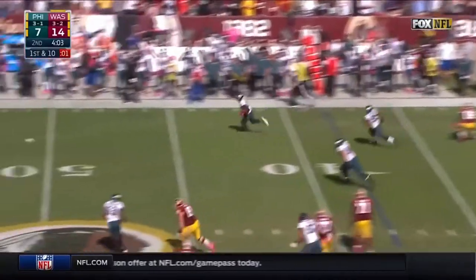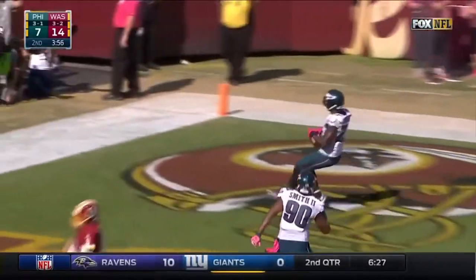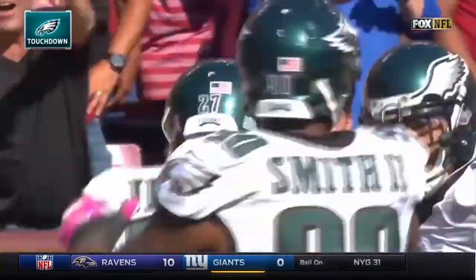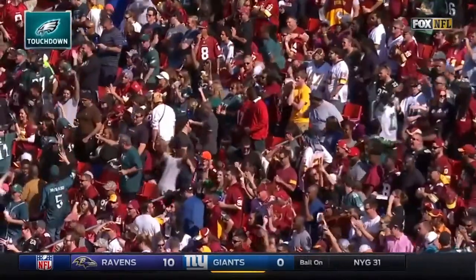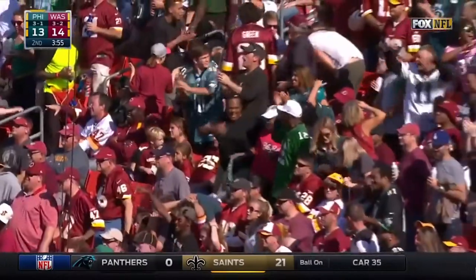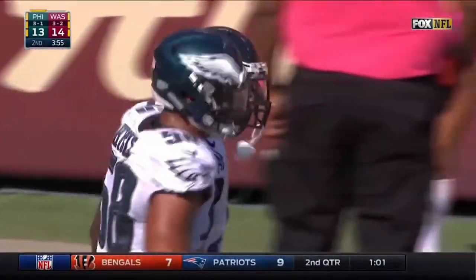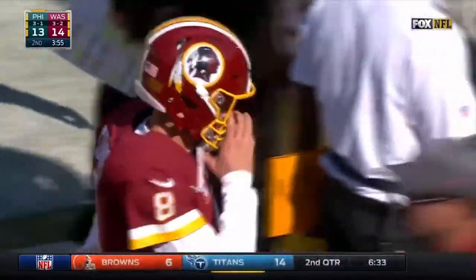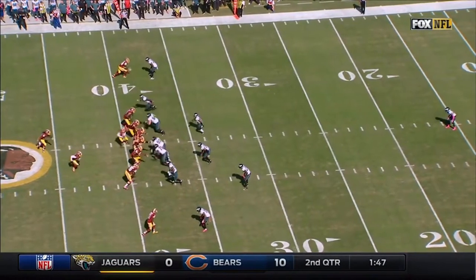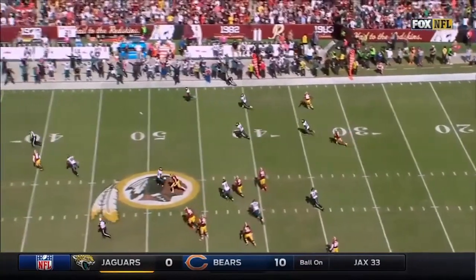Off the fake to Jones — picked off by Malcolm Jenkins! One man to beat, it's Cousins, and Jenkins will take it all the way for an Eagles score! Credit Marcus Smith who stayed home and did his job — put pressure on Kirk Cousins, made the ball float, Malcolm Jenkins pounced on it and took it to the house. Marcus Smith got up in Kirk Cousins' face, made him throw right away, and Malcolm Jenkins undercut it. A great play by Marcus Smith.